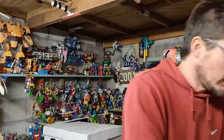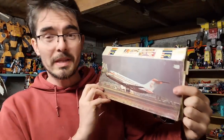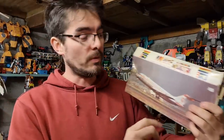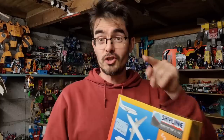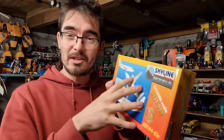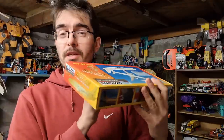A couple of model aeroplane sales — a really old battered box with an Aeronav de Mexico plane, unique livery, sold for £25 plus postage going on the global shipping programme to America. And a Skyline model with some extra decals thrown in, gone for £30 plus postage going to Mexico. Nice boxes, easy to pack.